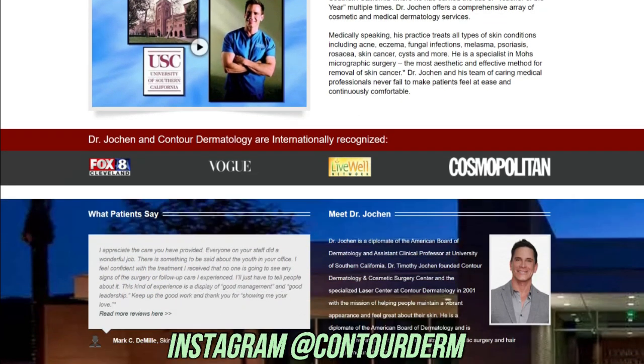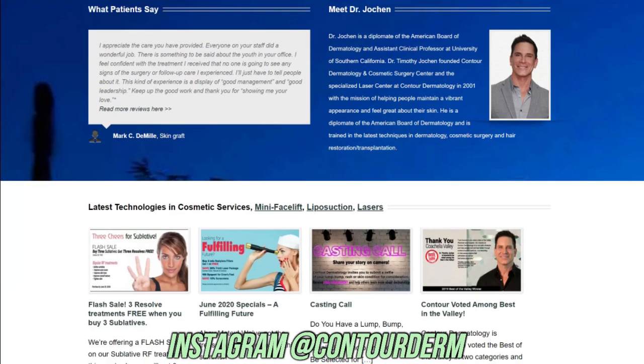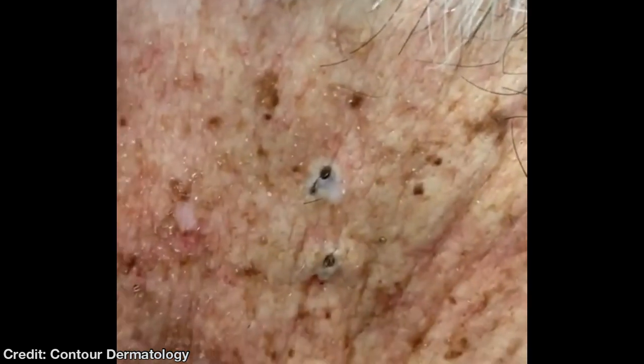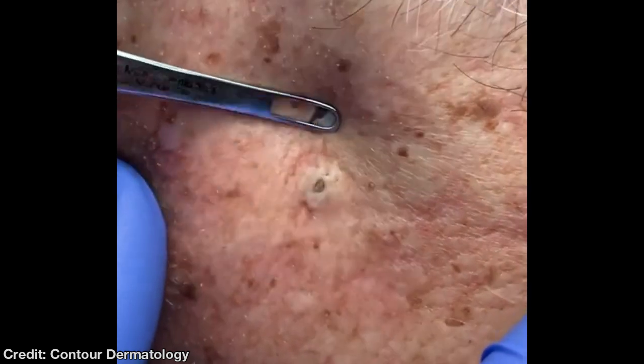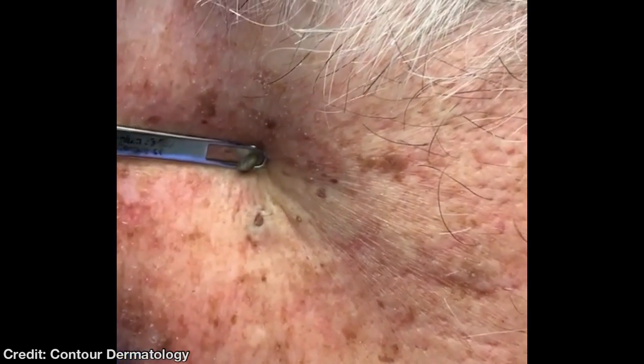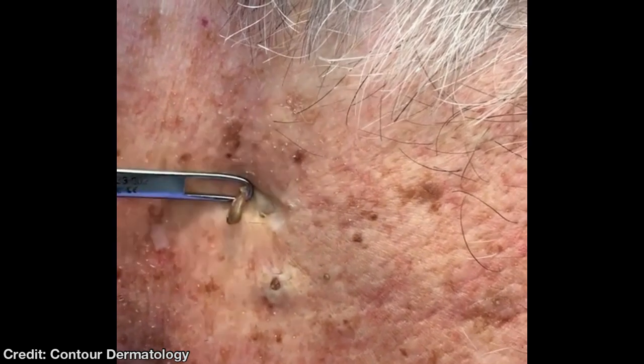You can visit their website at ContourDerm.com or on Instagram at ContourDerm. And comment below — would you trust Dr. Johan with your dermatology needs? He seems pretty good to me.